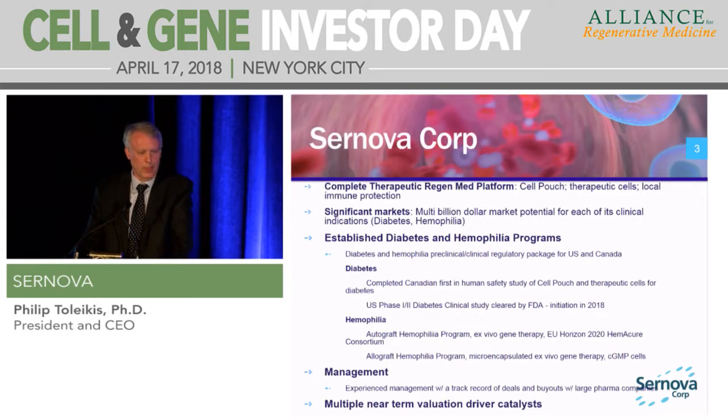We have been working on what we consider the complete regenerative medicine platform. We have what we call our cell pouch technology, which is a medical device that is implantable in the body. We have a little bit of a different approach than other people for keeping these cells alive and functioning. We have therapeutic cells that we're working with, and we're also working with local immune protection inside of our device itself.